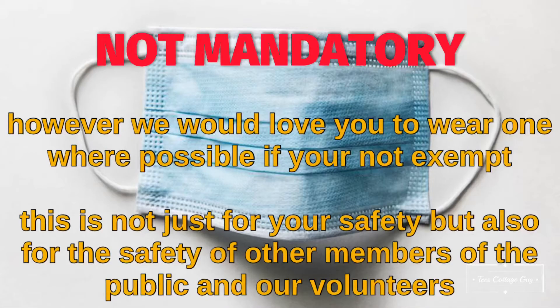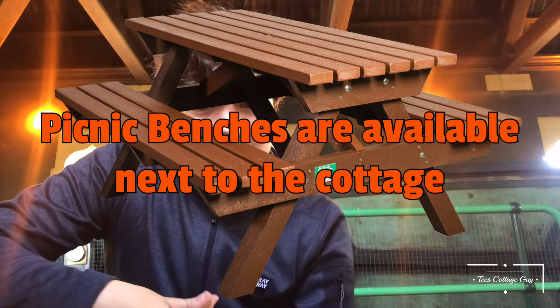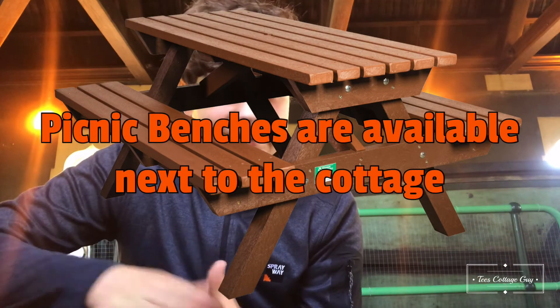Masks are not mandatory although we would love it if you wear a mask. Catering is different this time. You will go to the red tent outside the cottage and order your meal. You will get a piece of paper, take it to the cottage and they will make your dinner for you and give it to you outside, and you must dine outside. There will be no dining inside the cottage this time.